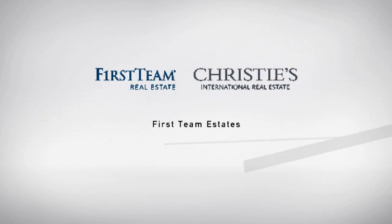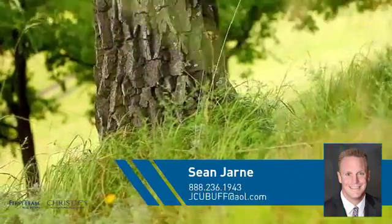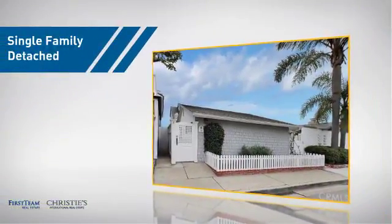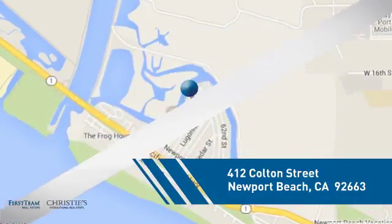At First Team Real Estate, you'll find a place you'll feel right at home in. This video is brought to you by your real estate agent, Shawn. This home is a great choice for those looking for comfort, convenience, and the privacy of their own home, and it's located in this area.